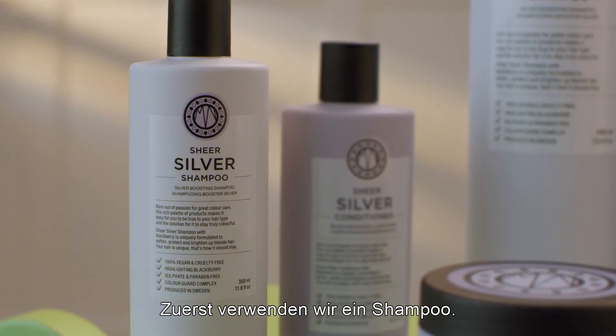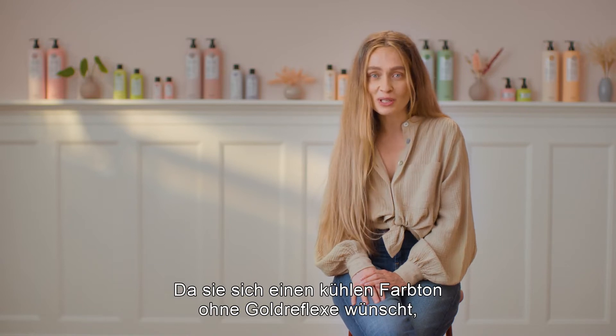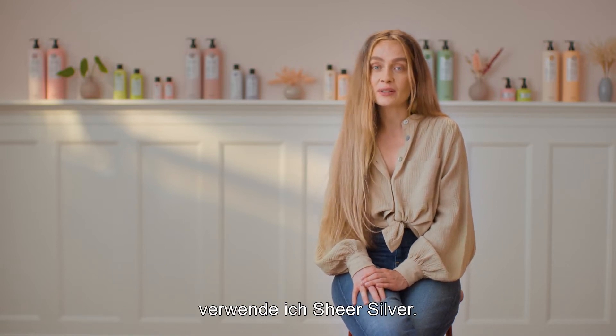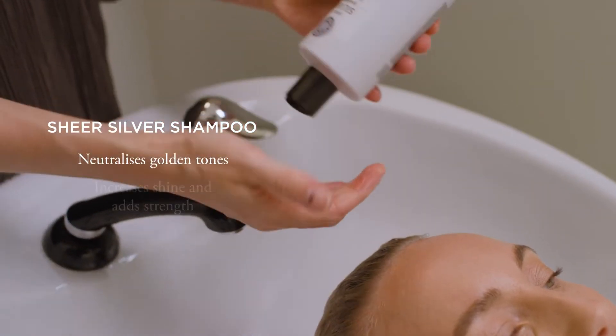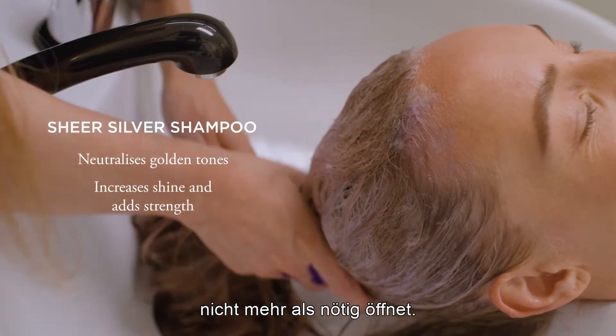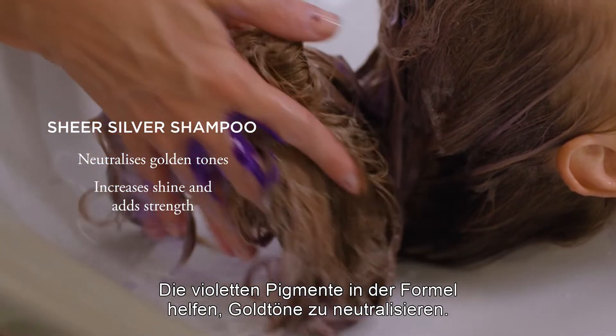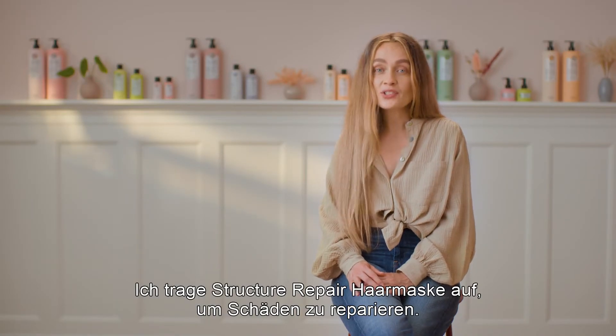The first thing I use is the shampoo. Since she wants to maintain her cool tone and not let any golden tones be visible, I use Sheer Silver. Sheer Silver has a pH of 5.5 to 6, which makes this a kind silver shampoo that doesn't open the cuticle more than needed. It's formulated with violet pigments that will help me neutralize the golden tones.